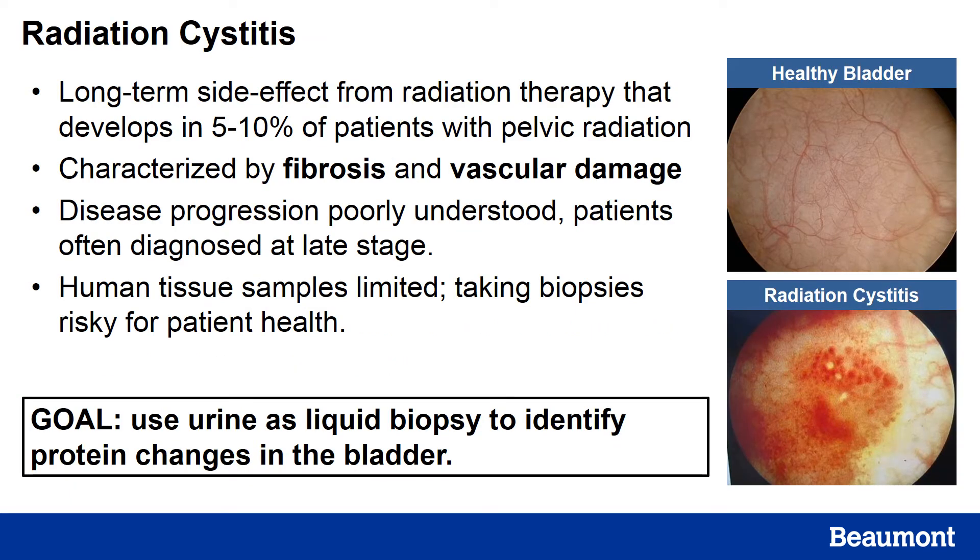Radiation cystitis is a long-term side effect from pelvic radiation therapy. Pelvic cancer survivors, such as prostate, cervical, or colorectal cancers, are at risk for developing this condition. RC is characterized by fibrosis and vascular damage, and as you can see in the image below, there are pale avascular, highly fibrotic areas that alternate with areas of neovascularization and hemorrhaging.